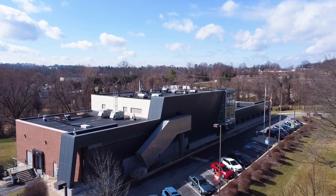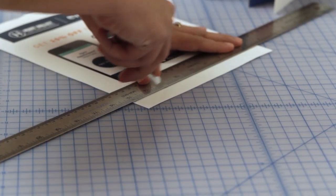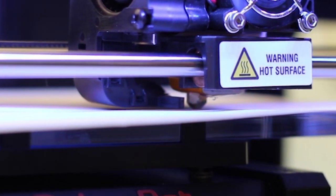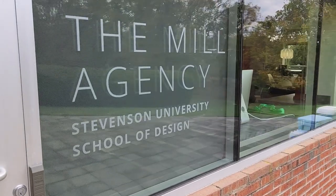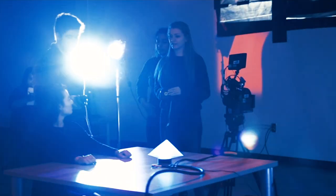Ahead of us is Stevenson School of Design, Arts, and Communication, where creativity reigns. You can find modern design facilities for visual arts and graphic design, as well as exhibition space, the Mills Student Advertising Agency, and a soundstage for video and film production.